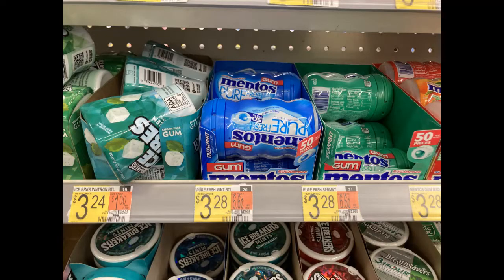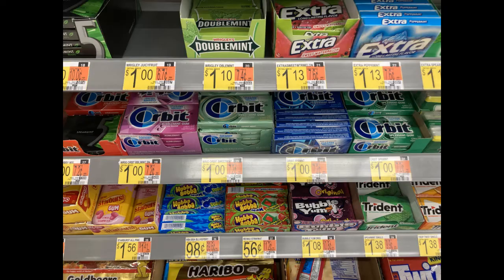Inflation has even hit the candy aisle. These Mentos gums were marked $3.28, but when I looked at my receipt I actually paid $3.48. Ibotta gave me back $0.75 and Shopkick gave me back $0.30, making the final cost $2.43. The last thing I snagged was some Orbit gum for $1.08. Got $0.25 back with Ibotta, making my final cost just $0.83. With Ibotta, if you complete a certain number of rebates, they normally give you a bonus — I got an extra $5 because I had completed over 15 separate rebates.